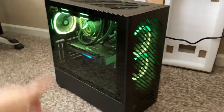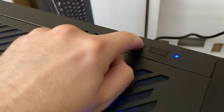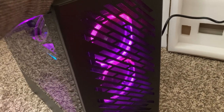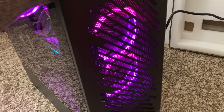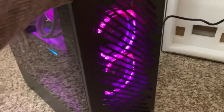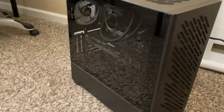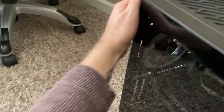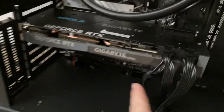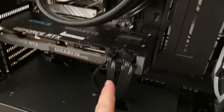There's a button here that changes the RGB colors — it seems to also do something with the fans. Let me turn it off and open up the case. It's just glass on the side panel. Here it is — the RTX 3070 Gigabyte Eagle. That's the GPU they like to use in these builds.